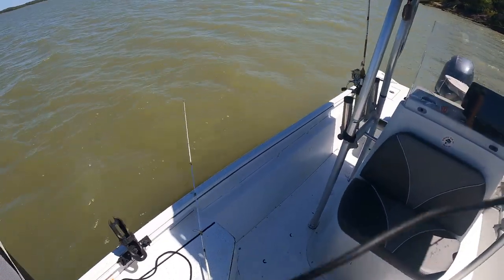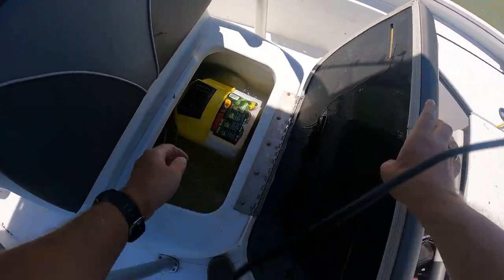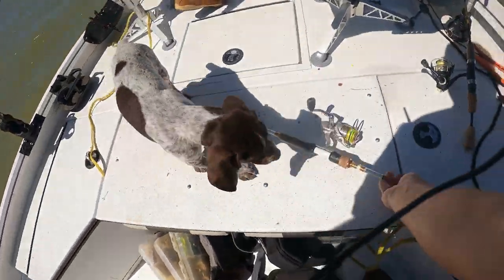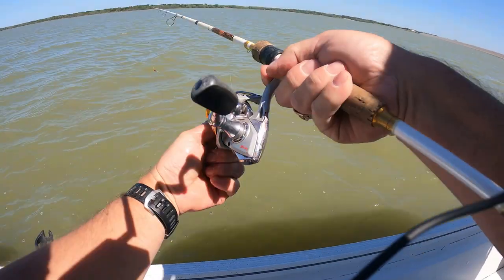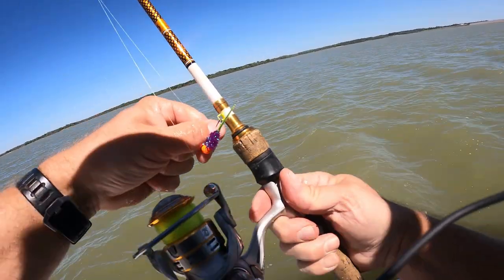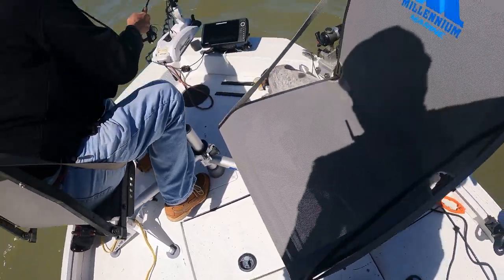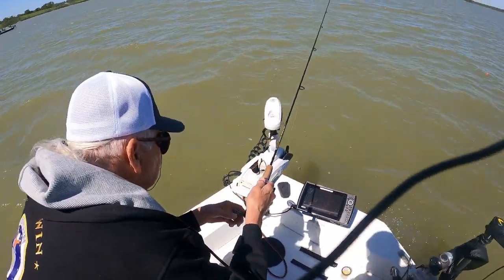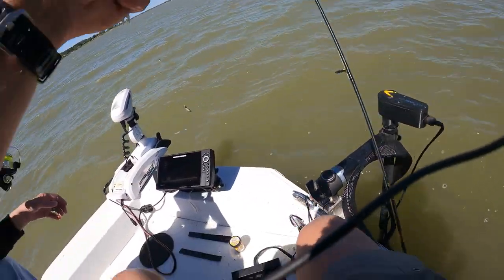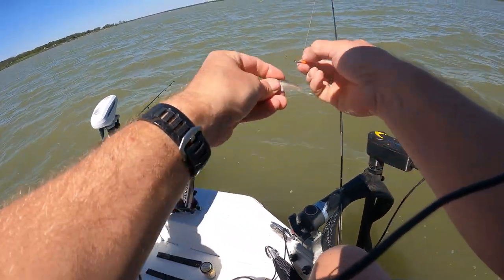I'm fishing on a tree here in about 16 foot of water. My fish finder camera card is full so I can't show you the tree, but we're stacked up down there pretty good at about 16 foot. Water here is about 64 degrees. We had a cool front come in two days ago — kind of affected the fishing a little bit, but we're catching them.